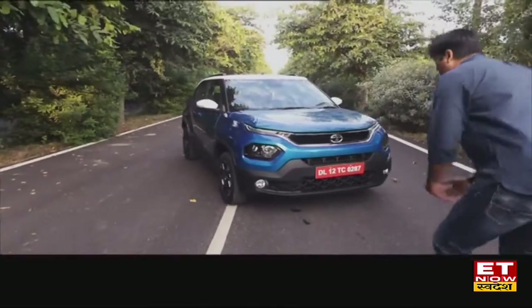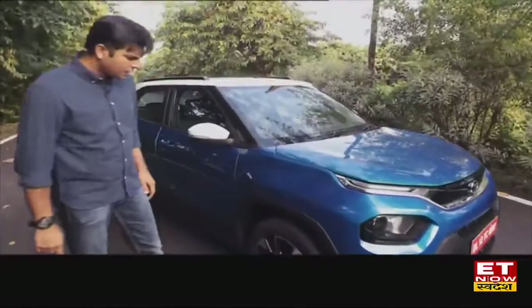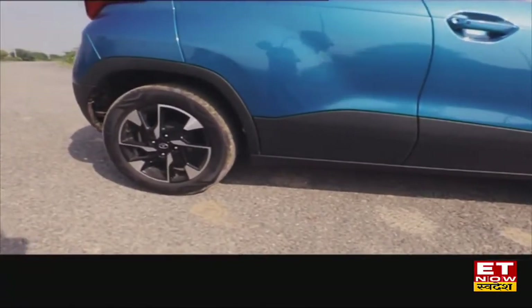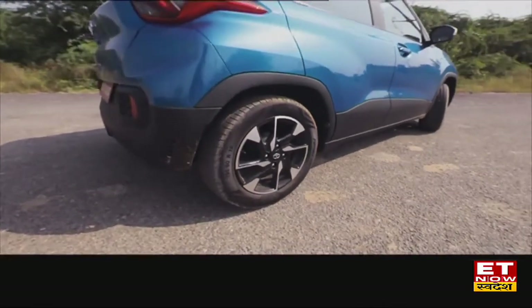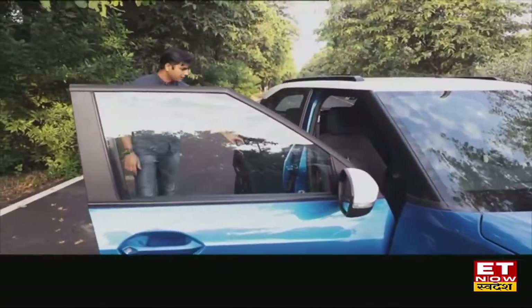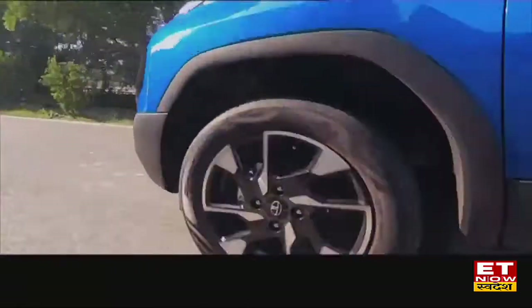I like this look. This is the Creative version. You can see 16-inch diamond-cut alloys, and there is black cladding on the side. Another nice element — look at the door, it opens to about 90 degrees. That is a good touch from Tata Motors, making entry and exit easy.